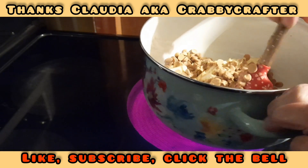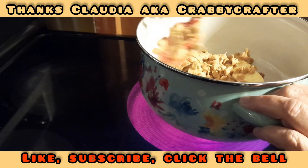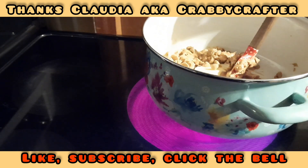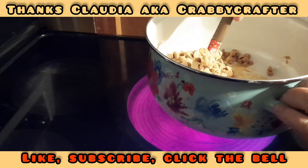We want to stir, stir, stir — we don't want any of this stuff getting stuck on the bottom.